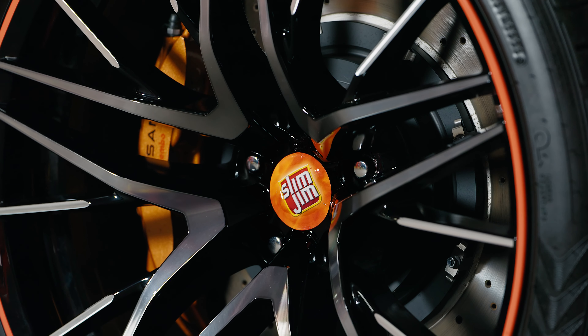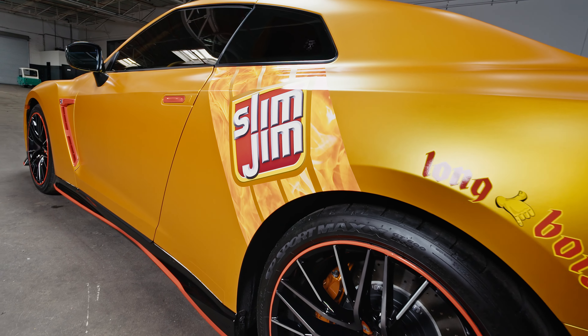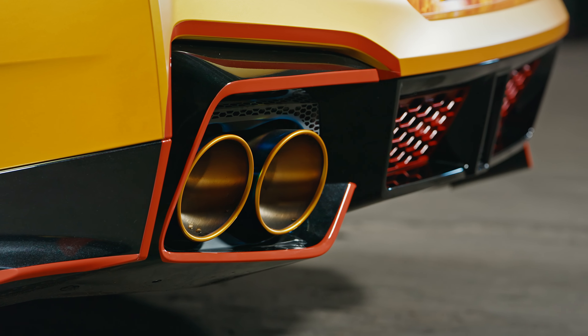The wheels have a Slim Jim center cap. Red accents on the rockers, red highlights on the fender. Slim Jim right on the quarter. Another shout out to the Longboy gang right here. We've outfitted the tips of the exhaust with gold.